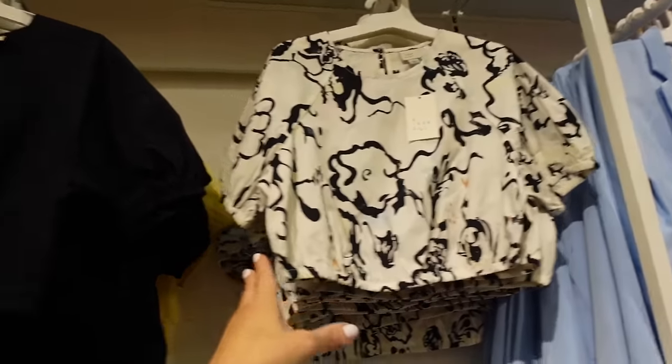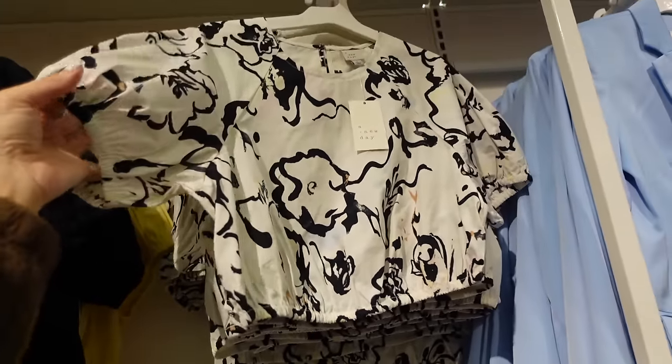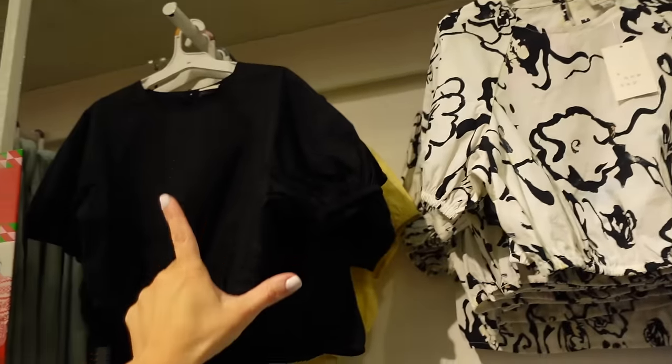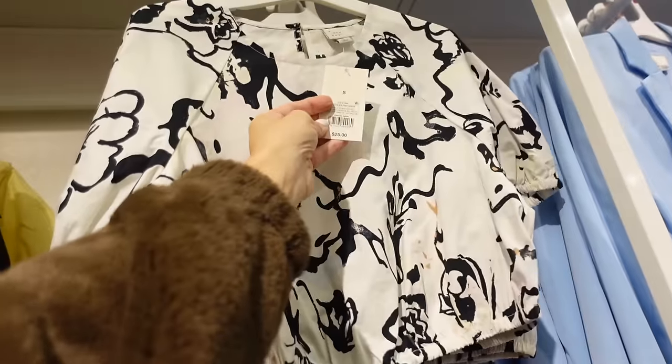Full balloon sleeve crop tops from A New Day. They have that higher neckline in a poplin material with an oversized balloon sleeve, elastic in the back, and button detail. Comes in white, black watercolor print, solid black, and yellow. They're going to be $25.